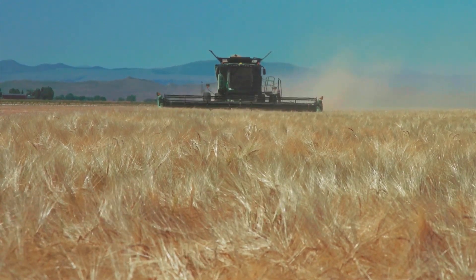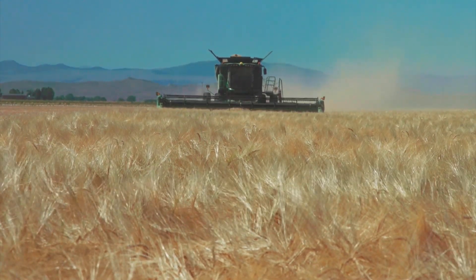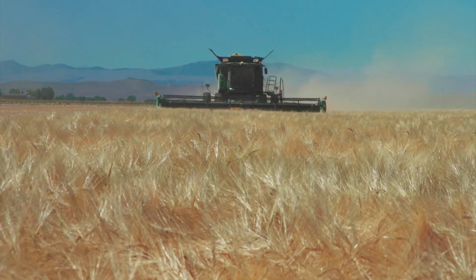The barley and wheat harvests are now in full swing across our entire region, and combines are rolling through Molson Coors fields in Montana and Wyoming. Rick Rodriguez farms near Powell, Wyoming, and says that this year's barley crop is one of his best.